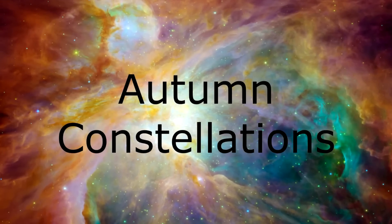Salutations, celestial sightseers, welcome to Eyes on the Sky. What's up this week? The Autumn Sky.